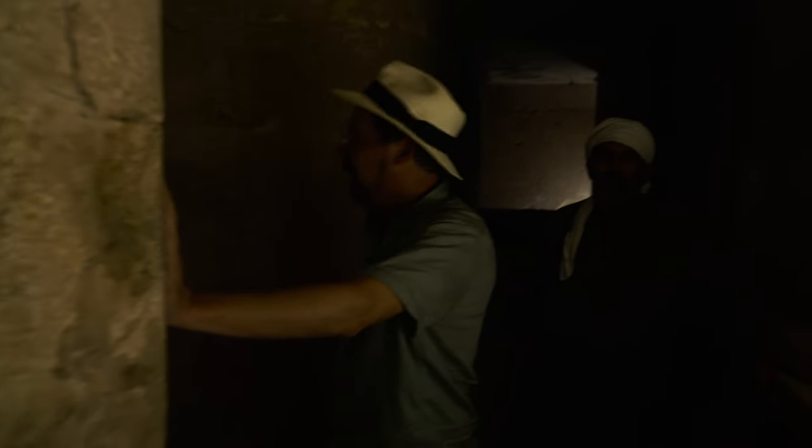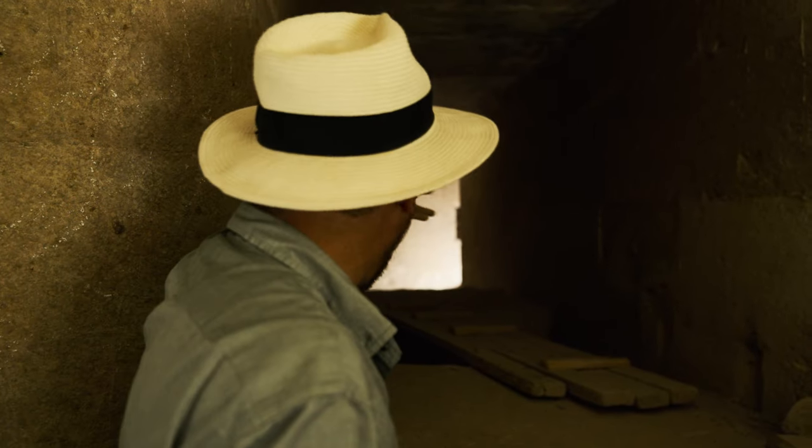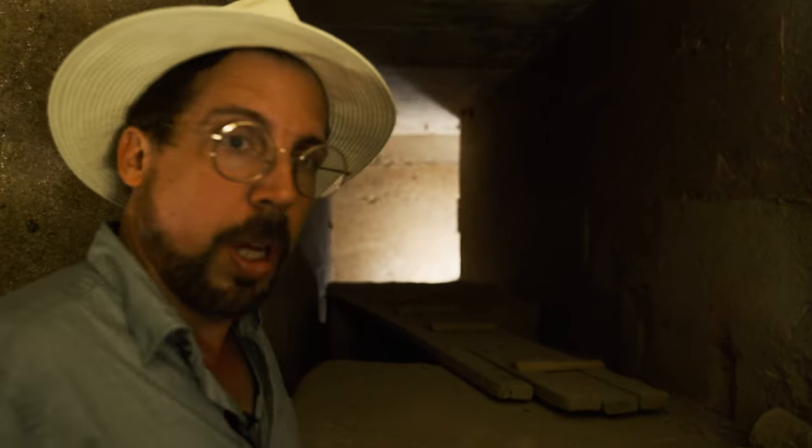Welcome to my tomb. That goes to the original entrance to the tomb, so that's where they actually came in. Where we came in was where people dug into it.